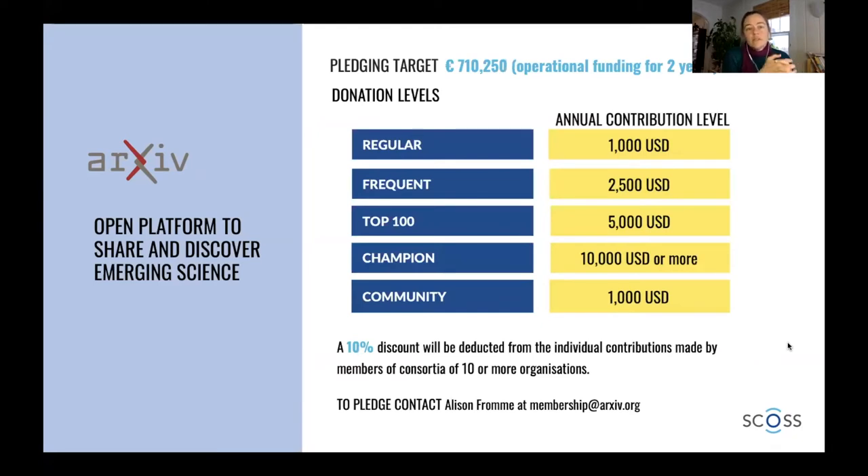You can see here our pledging target. We have different levels for contribution amounts. We suggest that institutions who want to become members contribute based on their submission usage — that's why we have the data available online. For example, if your institution is in the top 100 institutions around the world submitting to arXiv, we suggest a $5,000 a year contribution. Many of those institutions are actually already contributing, so huge thanks if you're on this call and already contributing to arXiv.